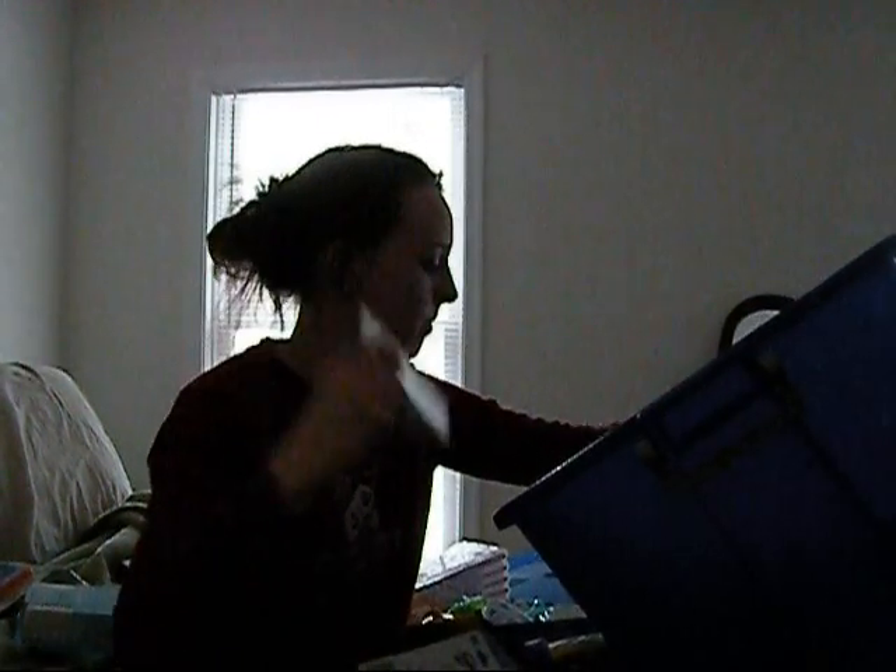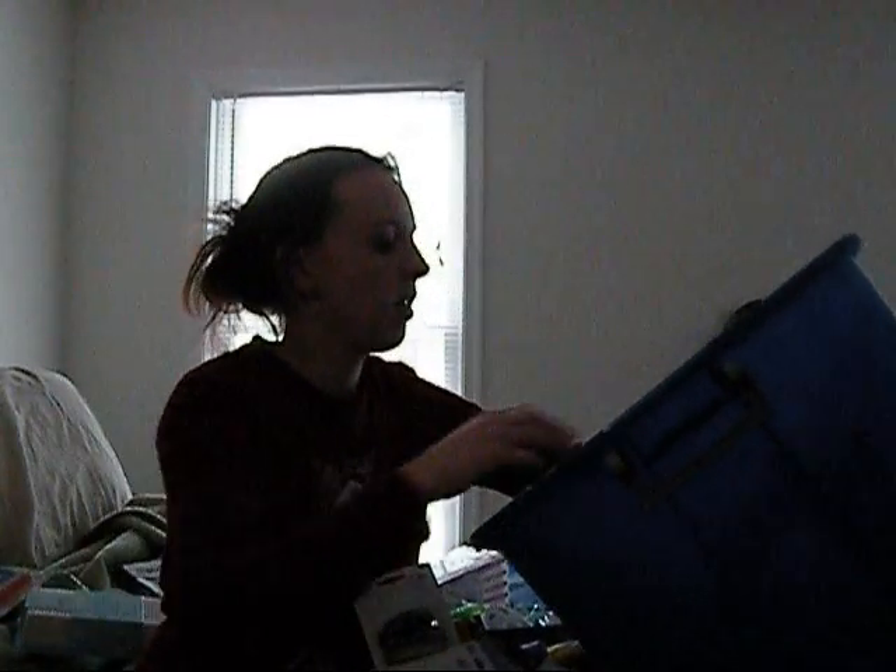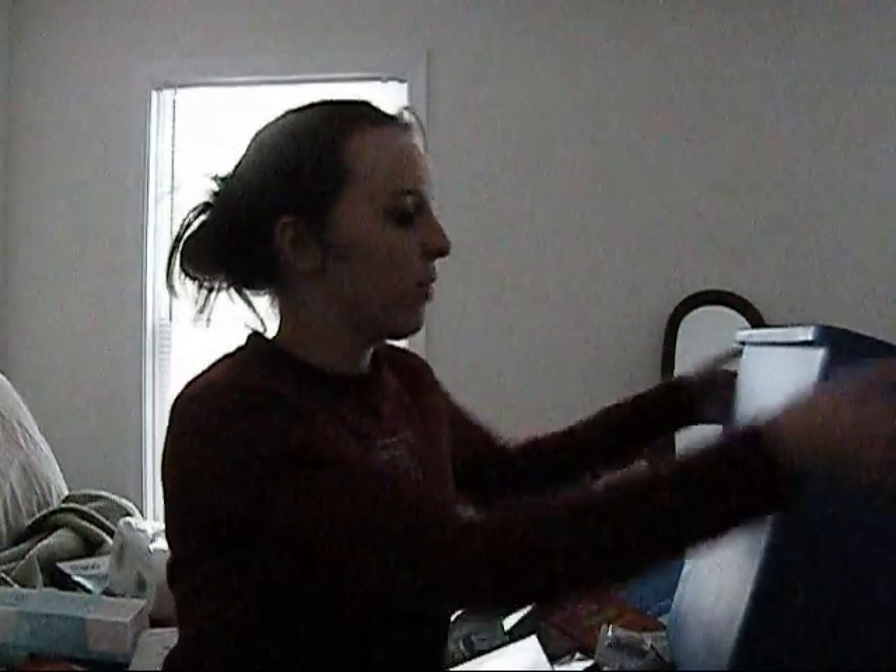Triple antibiotic ointment. A mini stapler. Nasal decongestant. Some band-aids. Tissues. More pencils. Some more of my husband's shaving cream. A notebook and loose leaf paper. Some of my husband's deodorant. A screwdriver. And last but not least, some thank you notes to send out.